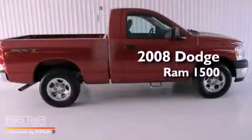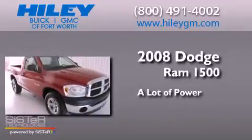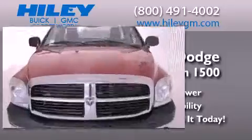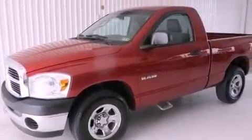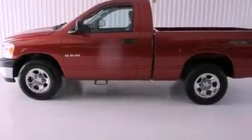This is a 2008 Dodge Ram 1500. All of the following features are included: a low tire pressure indicator, air conditioning, a CD player, a Sentry key theft deterrent system, an anti-lock braking system, and this vehicle has fewer than 59,000 miles on the odometer.